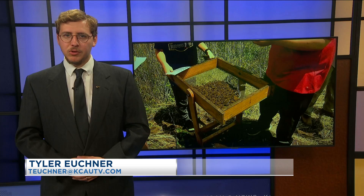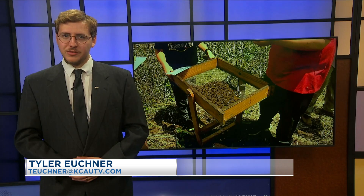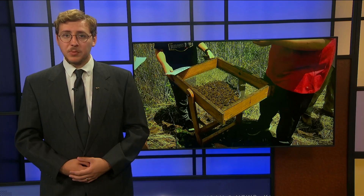Earlier today, Sioux landers were sifting through dirt at the Sioux City Railroad Museum, all in search of artifacts. KCAU 9 reporter Tyler Uchter explains what kind of artifacts the archaeologists were looking for. This year marks the ninth year the Railroad Museum has held the Archaeology Field Day event, with roughly 40 folks participating this year.